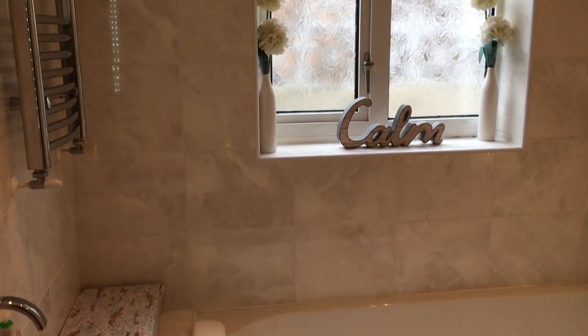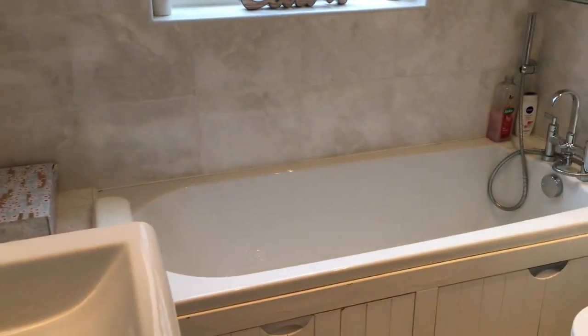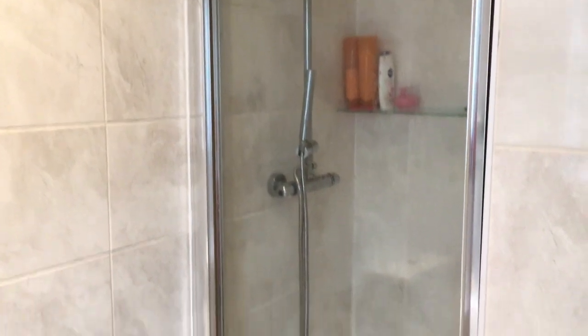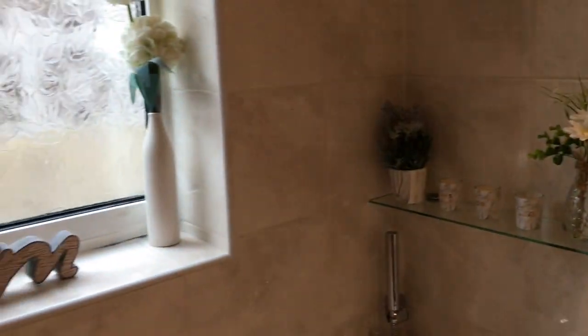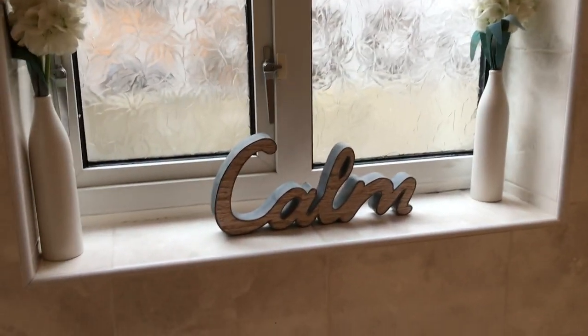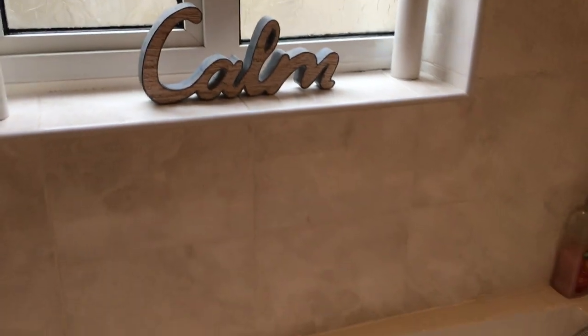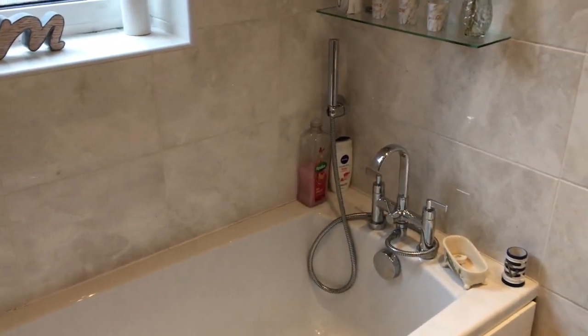And finally this is the bathroom. It's just very light and bright in here. We have our sink, a bath and then we have a separate shower on this side as well. I like to decorate it with some fake flowers and candles, and I love this sign which says 'calm' which is exactly how I feel because I have baths nearly every single night — I absolutely love them.